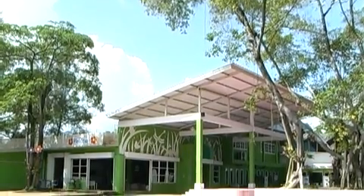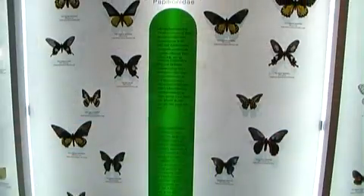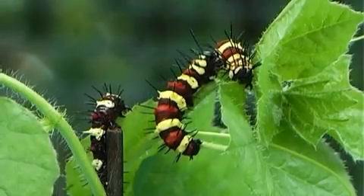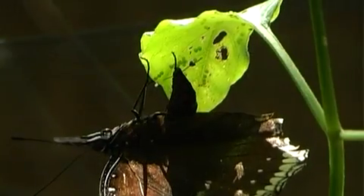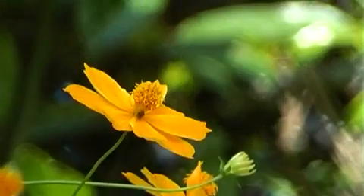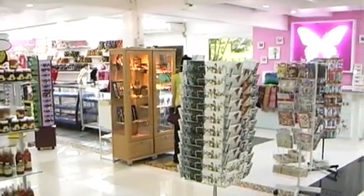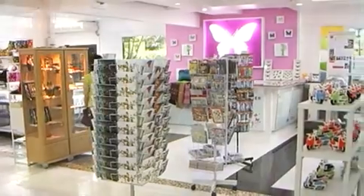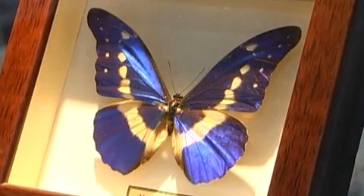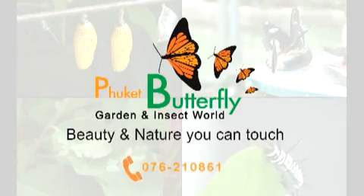The Phuket Butterfly Garden and Insect World — a place of endless learning possibilities. See the miracles of these small insects and butterflies. Admire these creatures' amazing circle of life at Thailand's first butterfly garden and research center. Lounge and shop at Pimm's Bistro for souvenirs and pastries. Call 076-210-861.